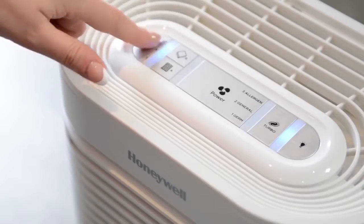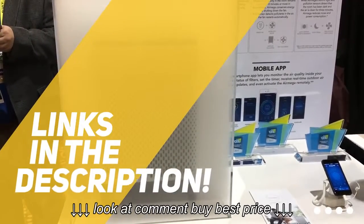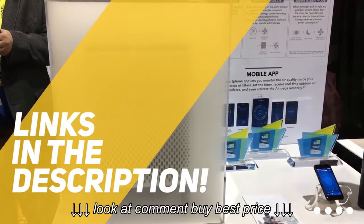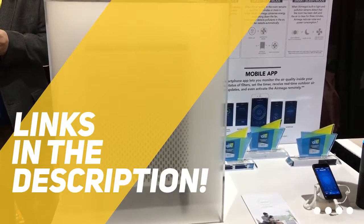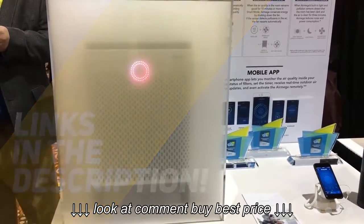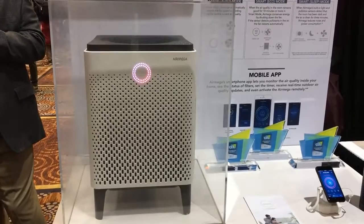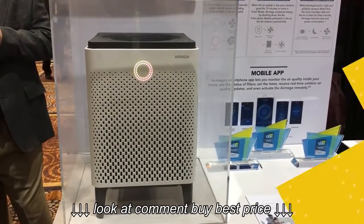If you are interested in finding out which air purifier is best for you, stay tuned. As always, all the links to all the products mentioned in this video will be in the description down below. We always keep the description up to date with information we might not get a chance to mention in this video, and we also update it with links to find the best price on each product. So for the most up-to-date information along with updated pricing, be sure to check out that description.